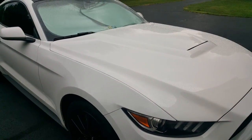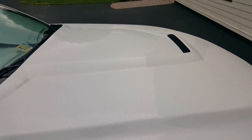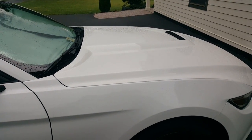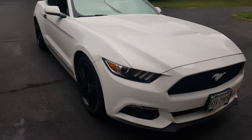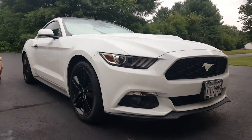My Mustang had some hail damage and I decided to get a new hood. I got the 350R hood and I think it looks pretty nice on my 2016 EcoBoost — with the performance package.